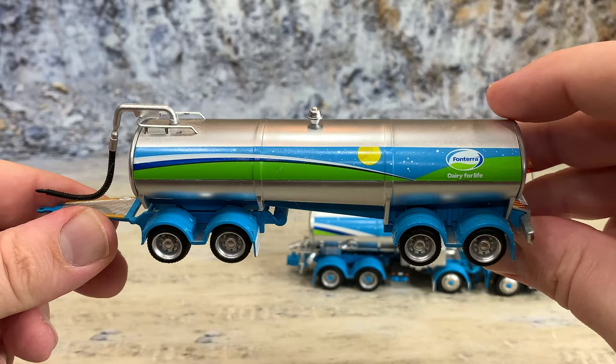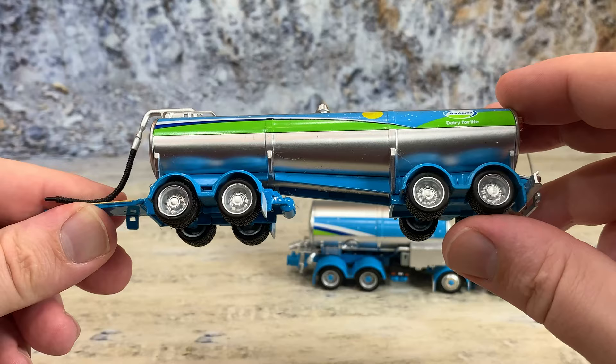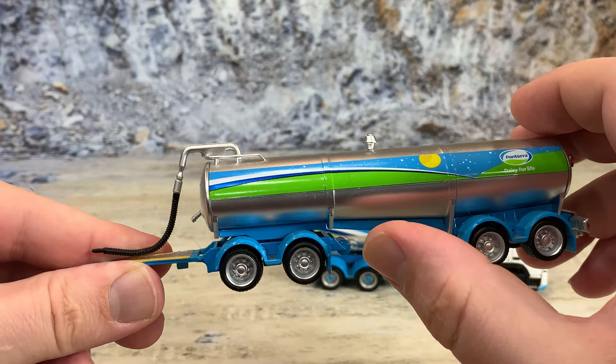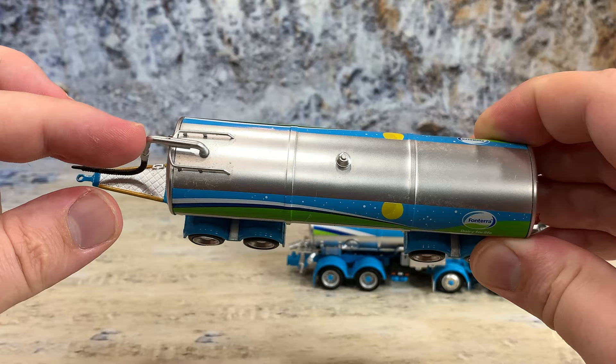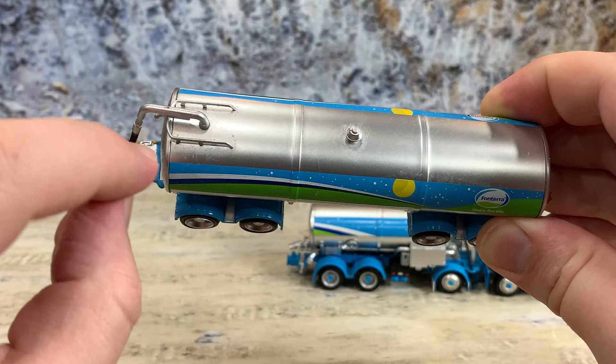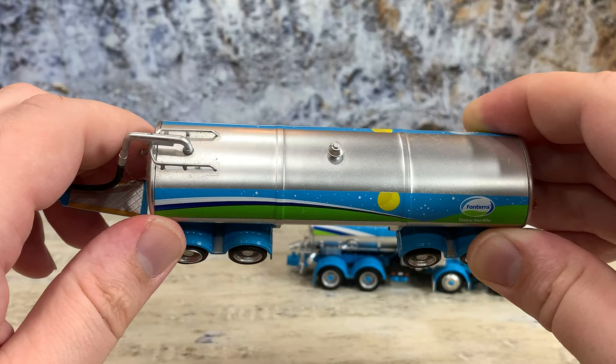Coming around to the other side of the wagon, you've got more Fonterra graphics with the Fonterra tank logo in the back, nice wheels and tires, and structure underneath. There's also ribbing to add tank structural support, because milk is heavy. On top of the tank you can see a hose in black going up into the silver part of the hose that goes into the tank, and a sensor mount with a little bit of hand railing around it — probably so you can hang on and look in.